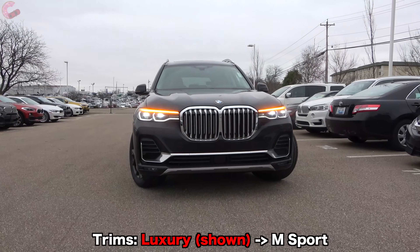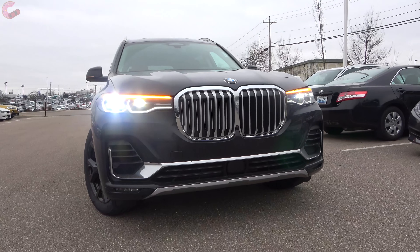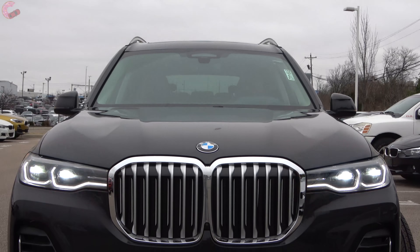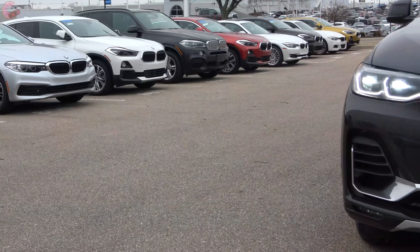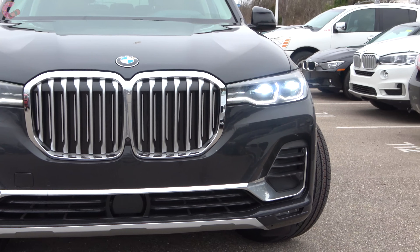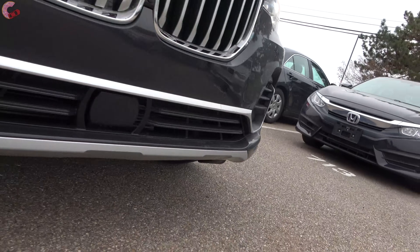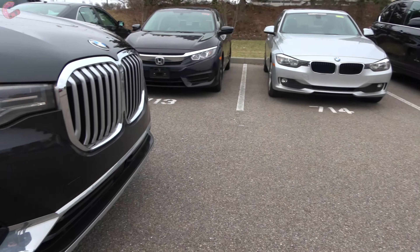Starting with the exterior design, the X7 has taken familiar BMW characteristics but put a totally new spin on them. You couldn't have a BMW without the signature kidney grille — however, this is the largest interpretation we've seen to date. All models come with this distinctive look, which has silver bars running through it and smaller chrome bars recessed inside. The lower fascia is more aggressive on the M Sport model compared to this Luxury X7.